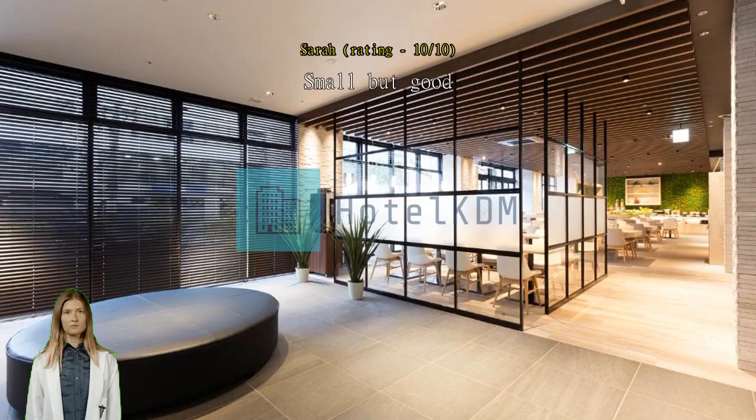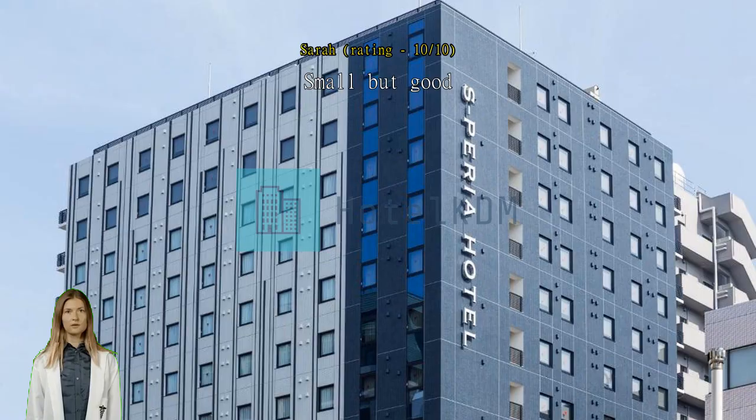Rooms are a little small as usual in Japan, but the location is perfect for tourists.